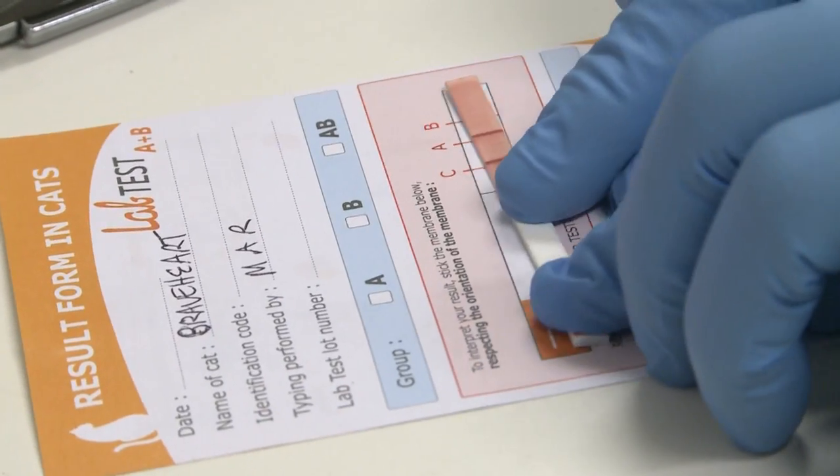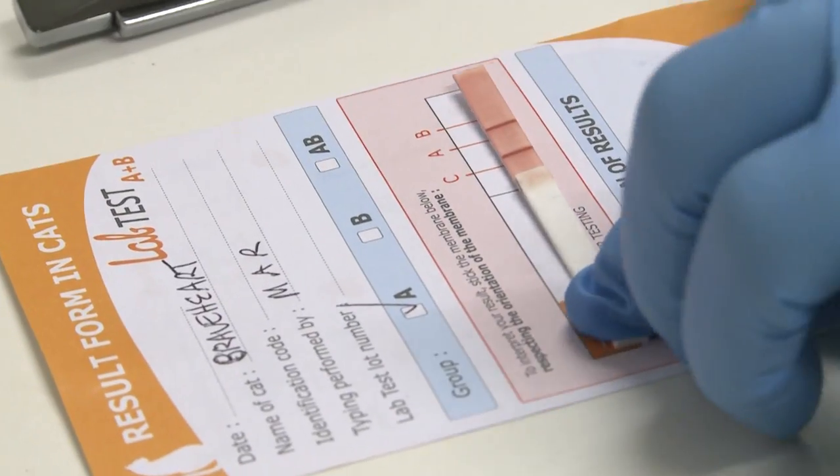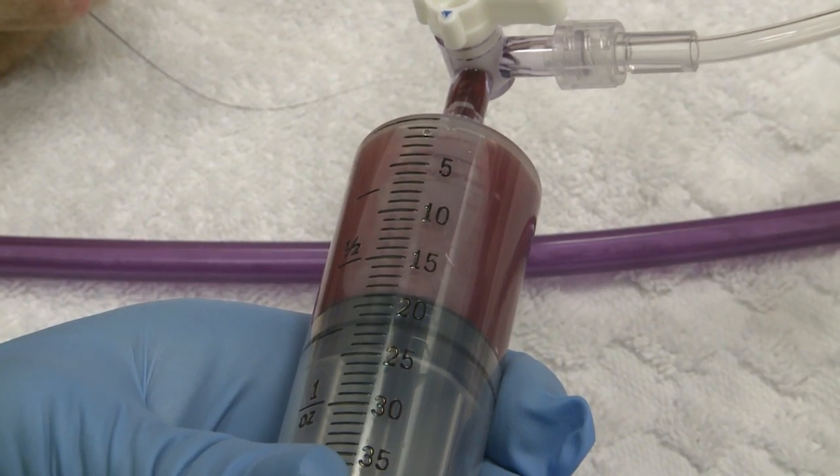Just like people, cats have a variety of different blood types. The most common blood types in cats are type A, type B, and type AB. A and B are the most common, and most of our cats in Perth are type A, but there's also a decent proportion of type B cats.